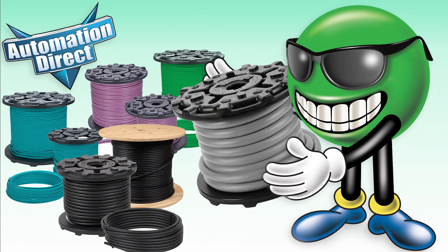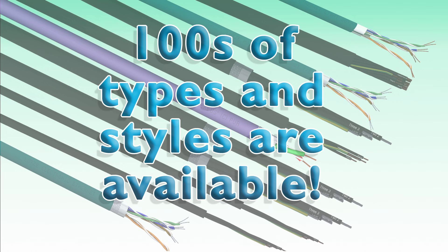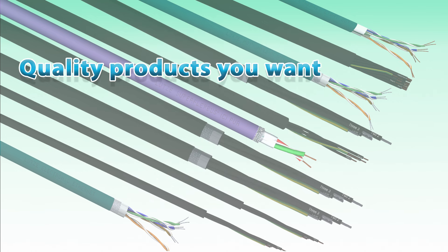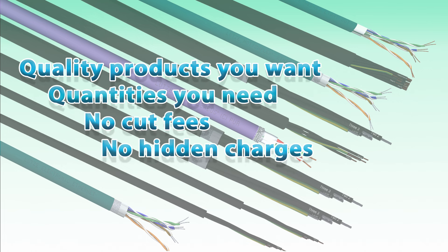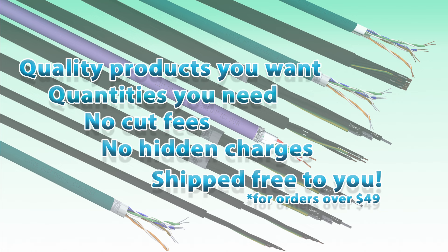AutomationDirect is your top source for premium wire and cable. We are continually adding to our signature cut-to-length cable store, and we have hundreds of types and styles available now. Cut-to-length cable ensures you get the quality products you want and the quantities you need, with no cut fees or hidden charges, and shipped free directly to you.